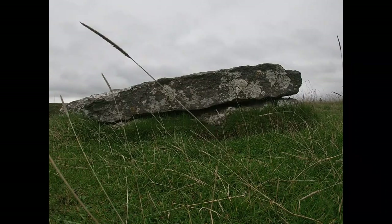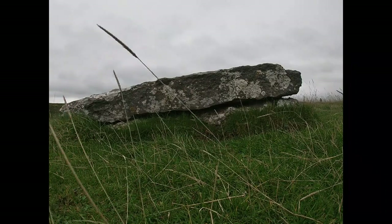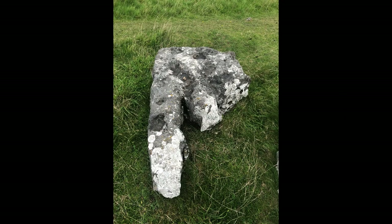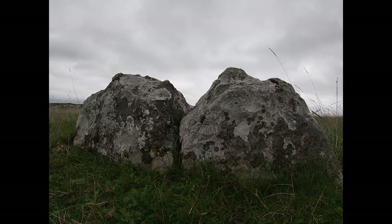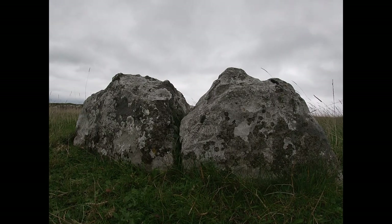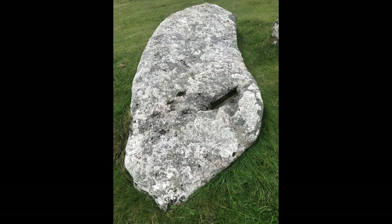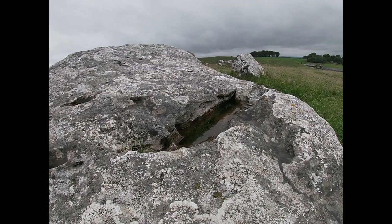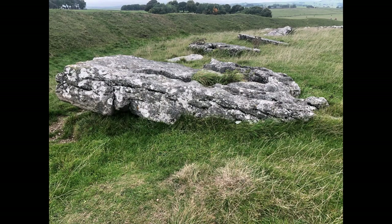The stones now are all fallen. It's generally thought that this happened due to natural factors - weaknesses in the rock and not being sunk deep enough into the ground. As you can see, the weather up here can be quite blustery. There is no proof to say that the stones were purposefully toppled and broken, as is the case with other stone circles. There was once a debate as to whether the stones were even originally standing, but it's generally assumed that they were. Some of the stones seem to be trying to get back up into a standing position.